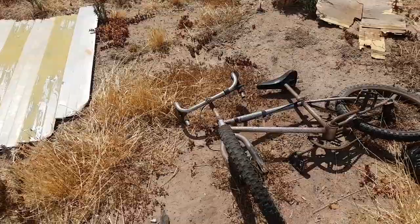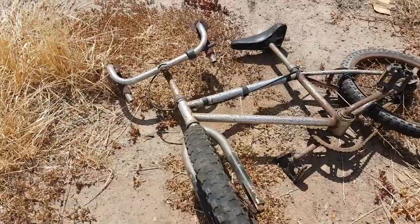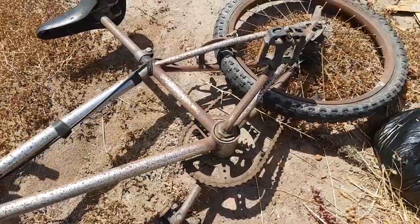I found this old BMX bike. I'm wondering if there are any BMX experts out there. It looks like an old-type BMX bike. Obviously it's got different handlebars — 10-speed handlebars — but I can't find any markings on it. Maybe any experts out there could tell me if this is like an old-school 1980s BMX bike.